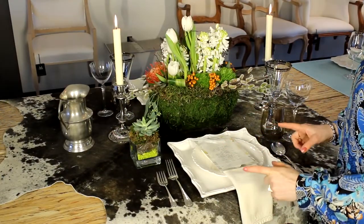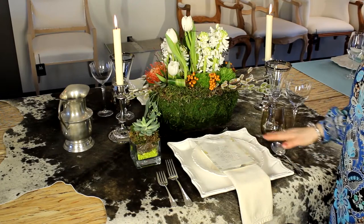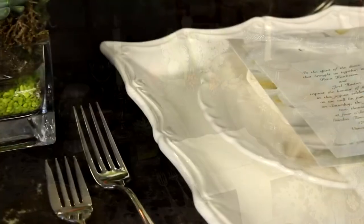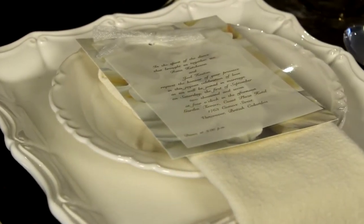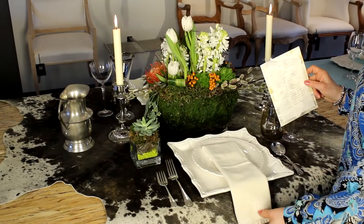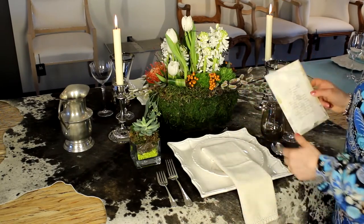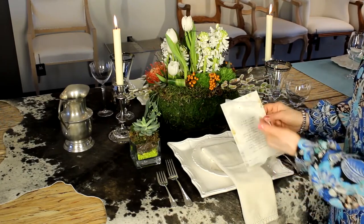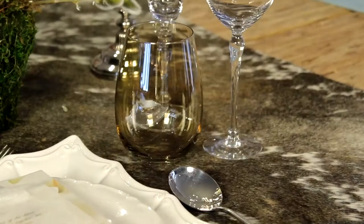We'll start here with the china, where we're using a nice traditional French country style plate — but our plate is square, and we're using a round salad plate in the center. The napkin is elongated, and again, whether it's for a wedding or a party, we have a menu. Notice how delicate and elegant the menu is as a contrast to our more rustic look.